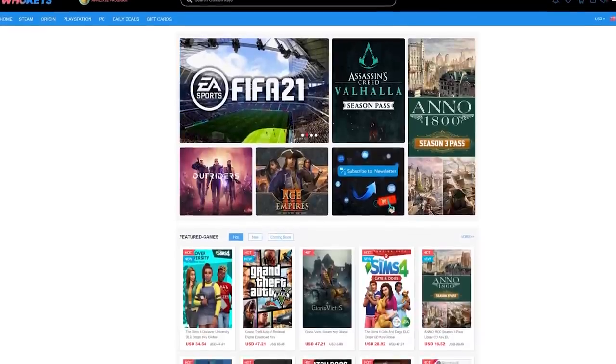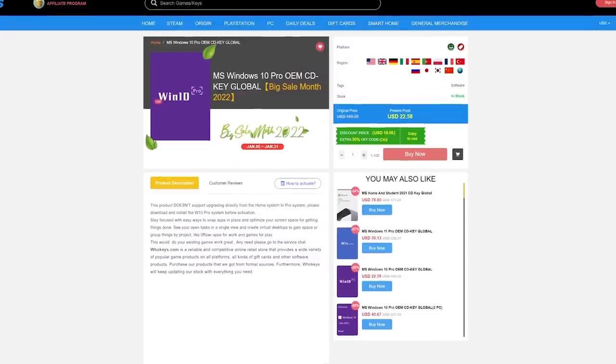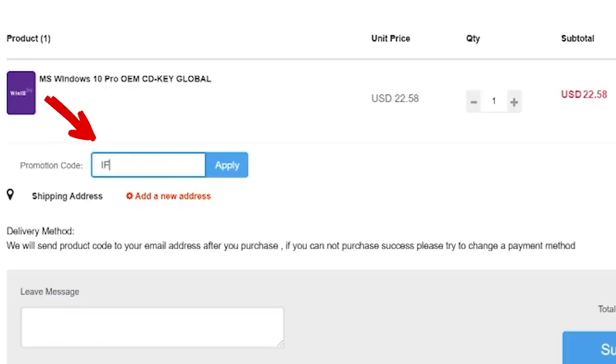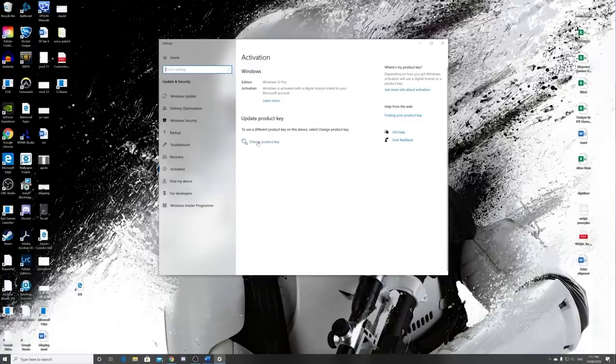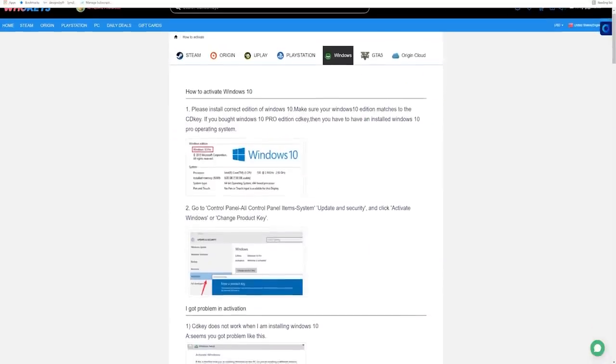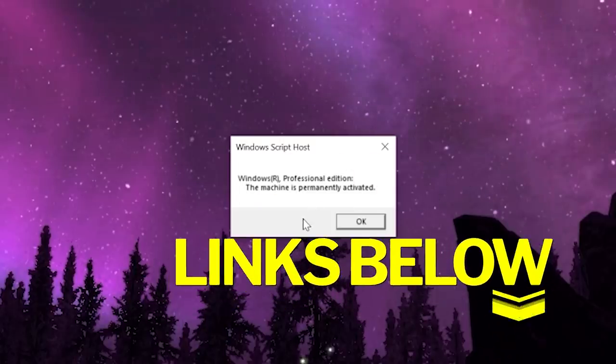To activate all of Windows features, head on over to whokeys.com. Purchase a Windows 10 Pro OEM key for as little as $16.93 — that is a fraction of retail price. Use offer code IFR25 for 25% off. Copy your key from the user center and paste it here to activate. Alternatively, by clicking here you can follow their step-by-step guide and enjoy all of Windows features.